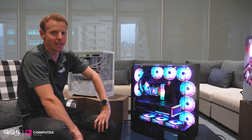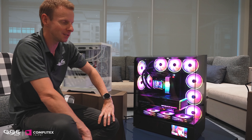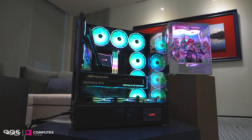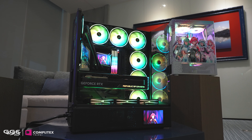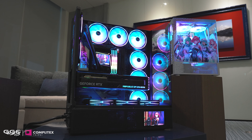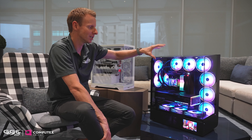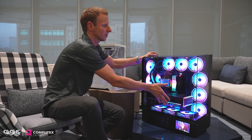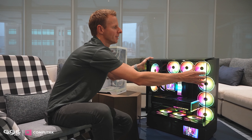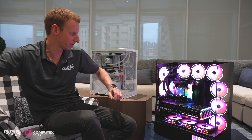This here is the XPG Invader X Pro BTF. I covered the similar chassis at CES at the start of the year, and the main difference with this one is the BTF support — it's running the full Strix lineup of BTF for the motherboard and GPU. One of the main features of the Invader X Pro is this gorgeous curved glass. The radius isn't too bad so the failure rate is pretty good. You get a panoramic view from the top, from the front, and from the main side as well.